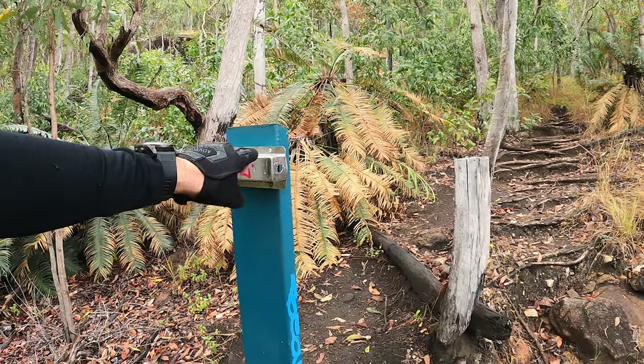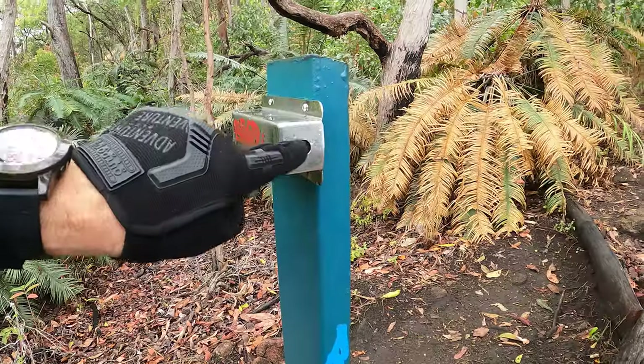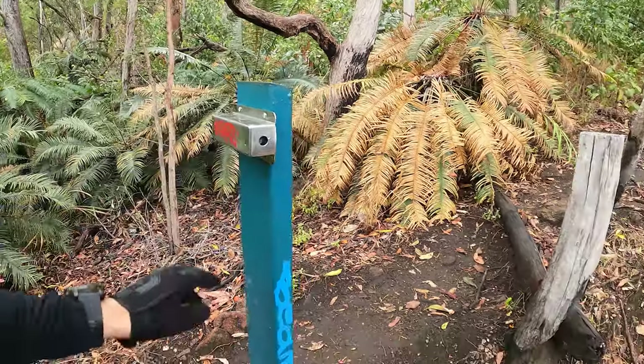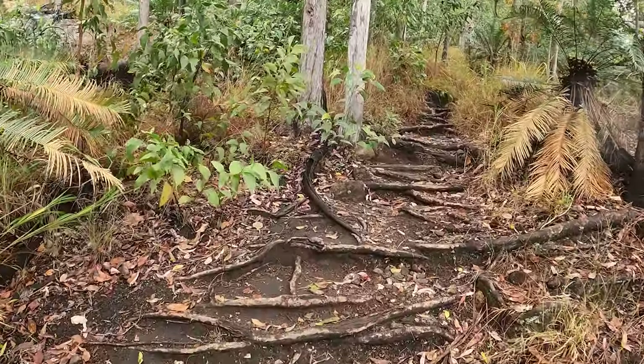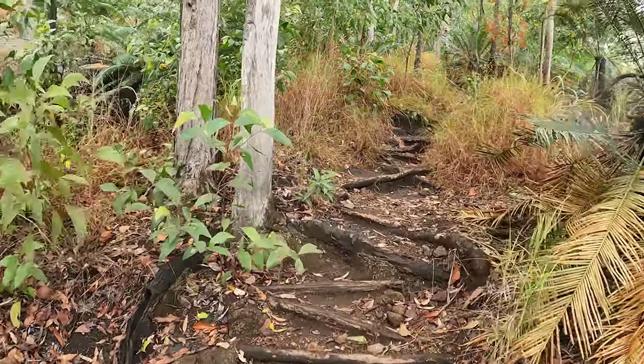A lot of these hiking trails have these little counters, just for Queensland Parks and Wildlife Services, so they can keep a count of how many people go up and down their trails.